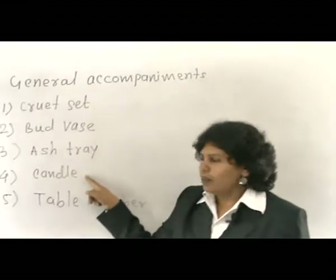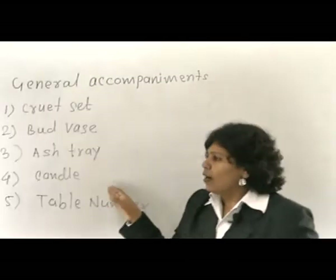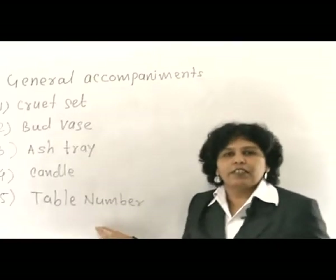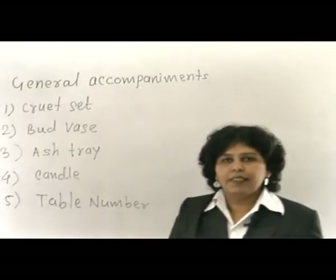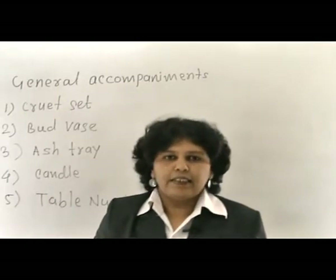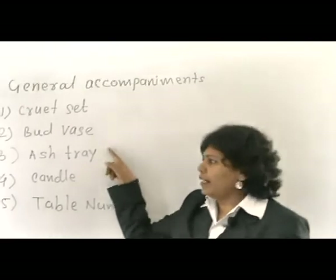Generally during dinner time, a candle with a candle stand — or earlier a spirit lamp, which is now outdated — is arranged in the middle of the table. Next is the table number, which is essential for the service person to identify which table is having what kind of food when many tables are running at the same time. The table number is placed on the table along with the centre table appointment and candle.